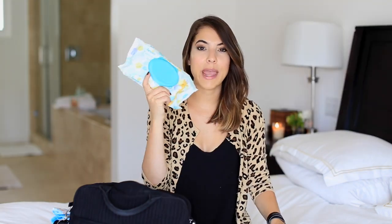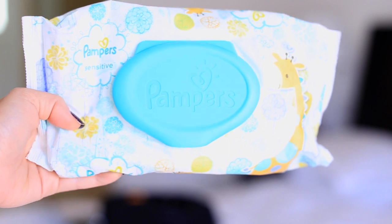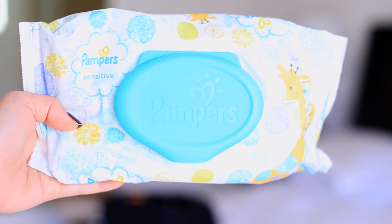My favorites are the Pampers sensitive wipes. I've liked these ever since he was very first born - they just don't irritate his little bum. These are definitely my favorite.